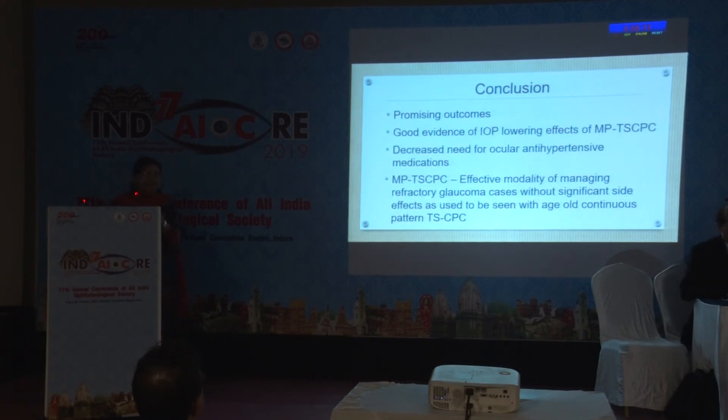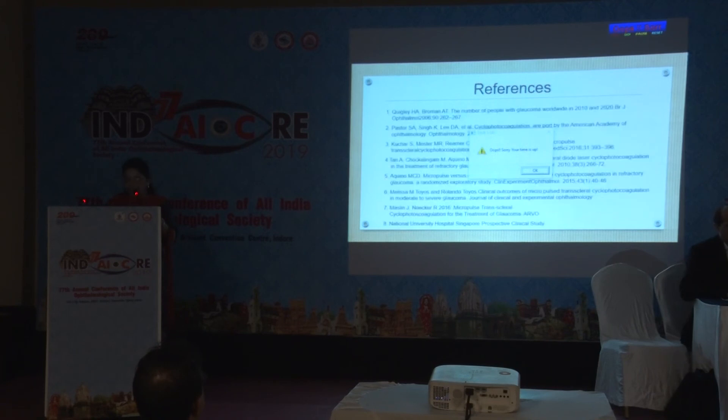To conclude, micropulse transcleral cyclophotocoagulation has promising outcomes. There is good evidence of IOP-lowering effects. There is decreased need for ocular antihypertensive medications post-procedure, and it is an effective modality for managing refractory glaucoma cases without the significant side effects seen with the age-old continuous pattern cyclophotocoagulation. Thank you so much.